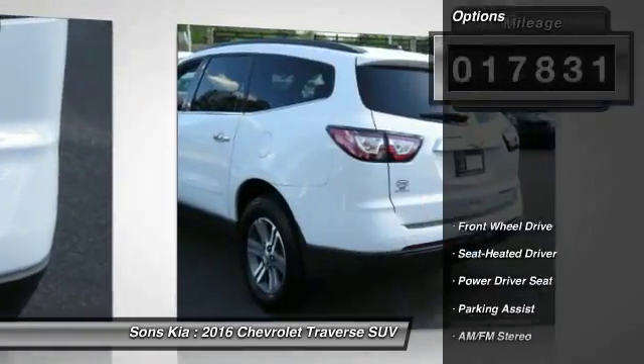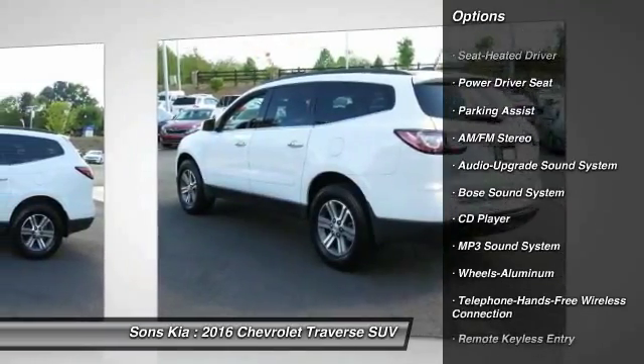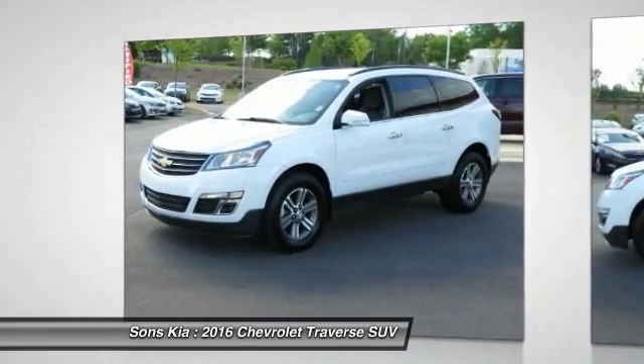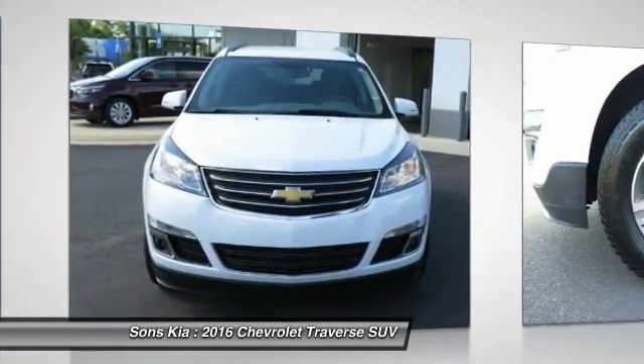Here are some of this vehicle's great options: traction control, quad seating, Bose sound system, anti-lock braking system, Bluetooth wireless data link for hands-free phone, power steering, HomeLink garage door opener, air conditioning, front aluminum wheels, and cruise control.